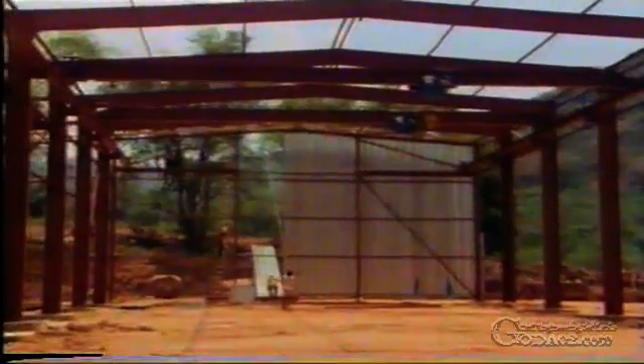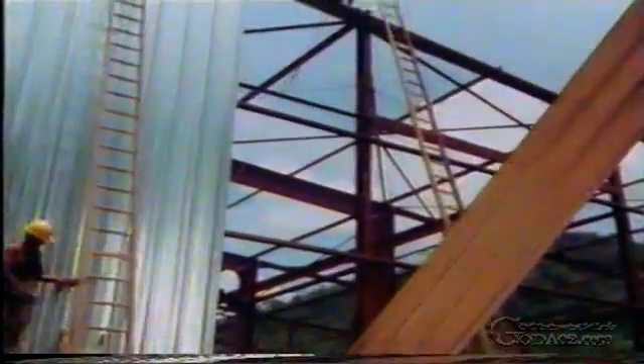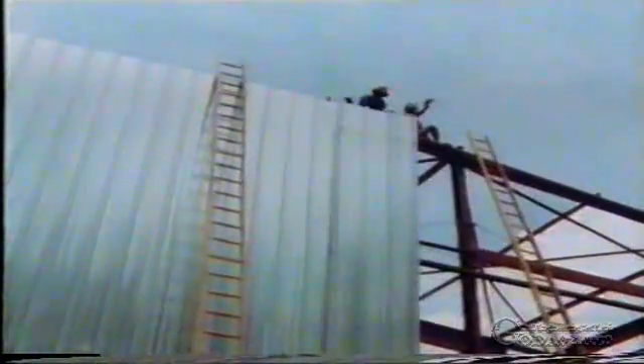Halls were erected for the stores, and workshops for the maintenance and repair of construction equipment. Then came a site power plant, and facilities for providing and purifying drinking water, and water for other uses.